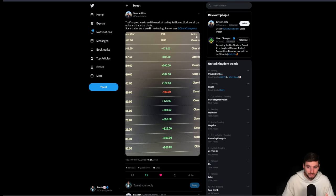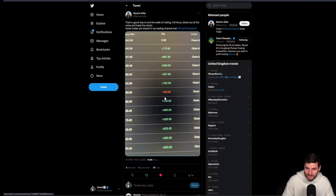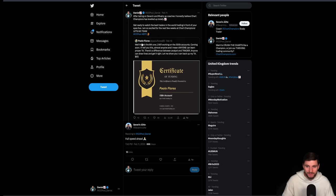I'd like to remind you all that we do have two new coaches at Chart Champions, the first being Severan. You can see some of his results here from Friday — absolutely killing it. A lovely session of trading from Severan.